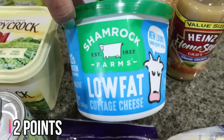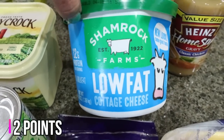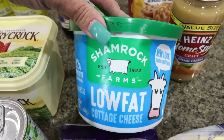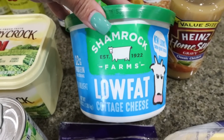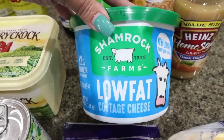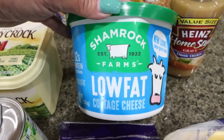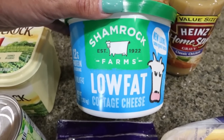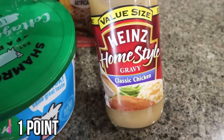Walmart doesn't have good cottage cheese, so I grabbed a huge tub of the Shamrock Farms low fat cottage cheese. I think this was like $6.70 at Walmart — I saw it at Costco for $5.99, so pretty similar in price. I am completely out of cottage cheese and it is something I eat almost every day. I also grabbed a big jar of chicken gravy.